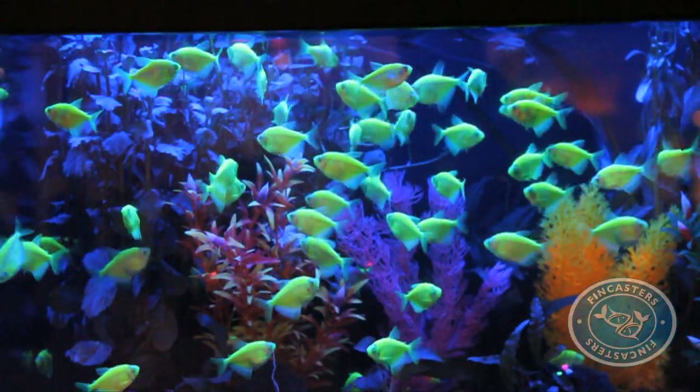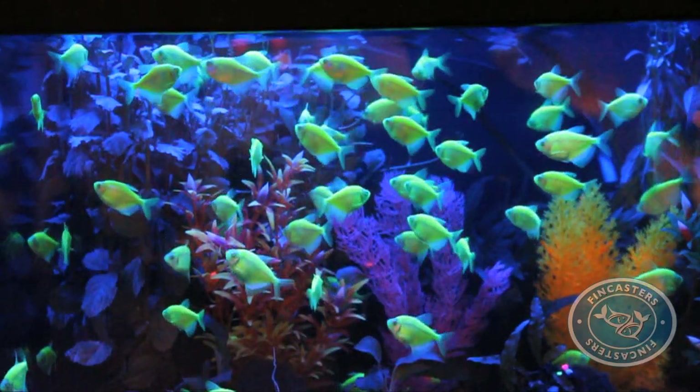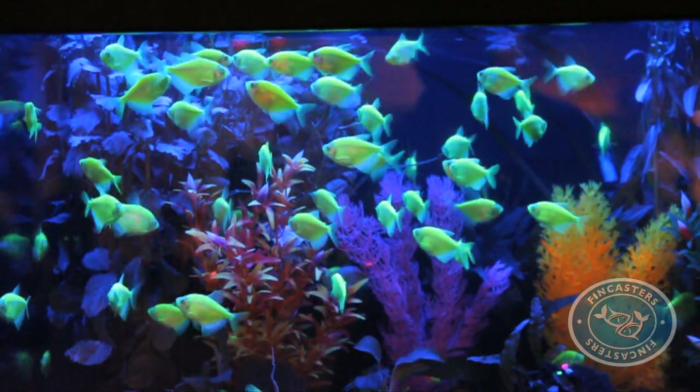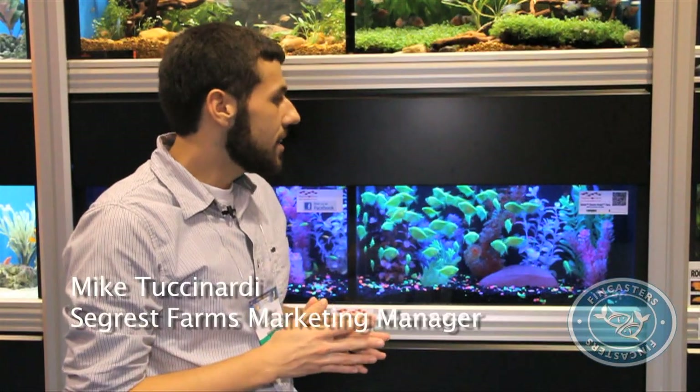In early 2012, a second species of GloFish became available at your local pet store. This time, it's a tetra. February 1st was the official release date of the Electric Green Tetra, and the GloFish Electric Green Tetra is based on the very popular aquarium fish, the white skirt tetra.